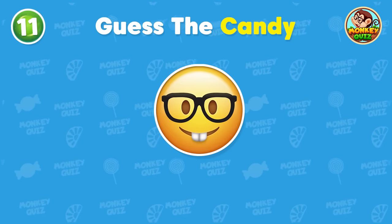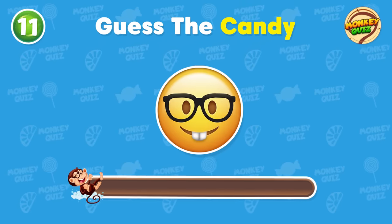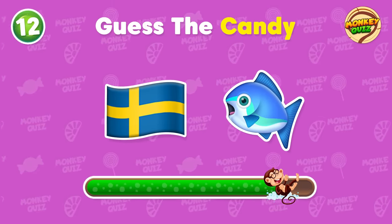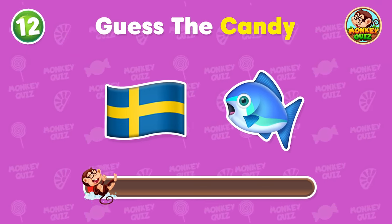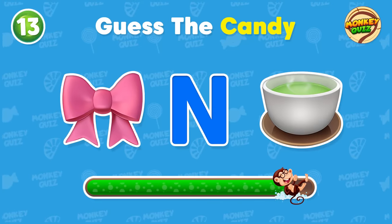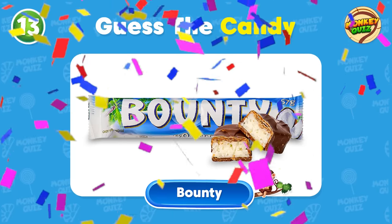Guess the candy! This is Nerds! Can you remember the name of this candy? You got it right! It's Swedish! What about this one? Great! It's Bounty!